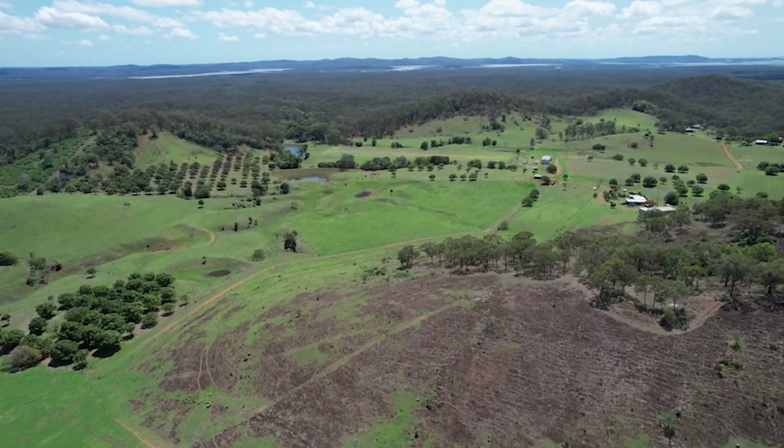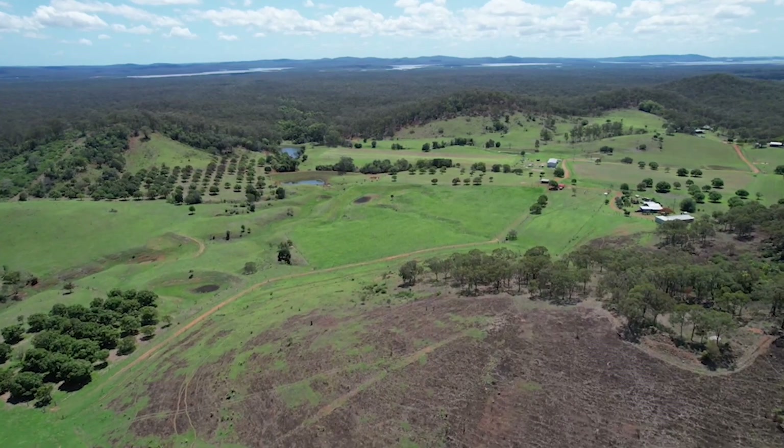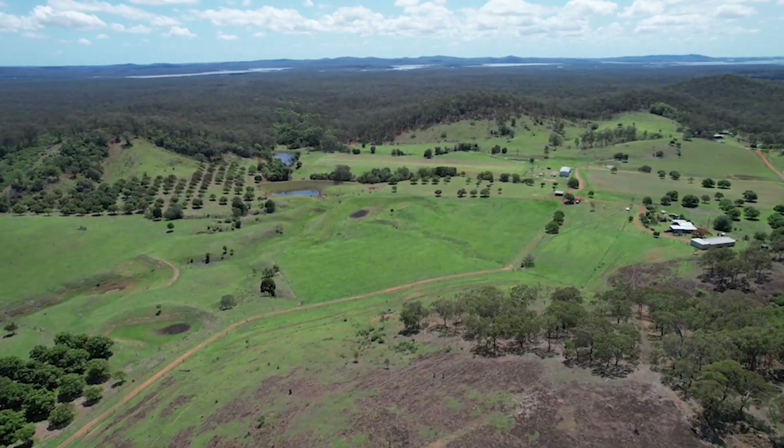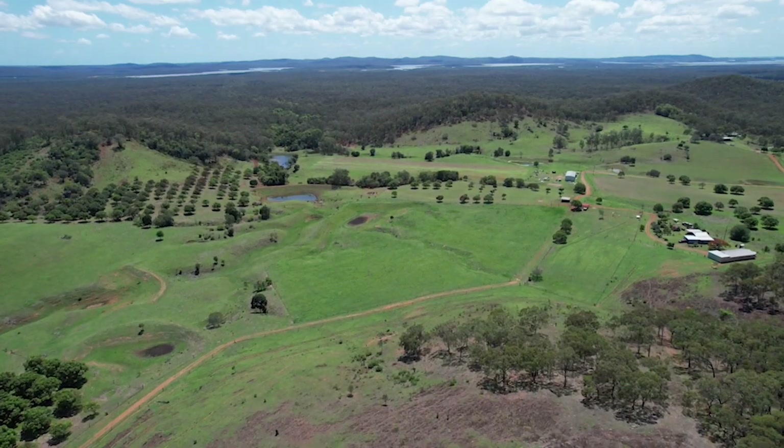The property is currently running as a stud cattle operation with irrigated farming growing mainly forage for their own use, and diversification with over 250 established mangoes.